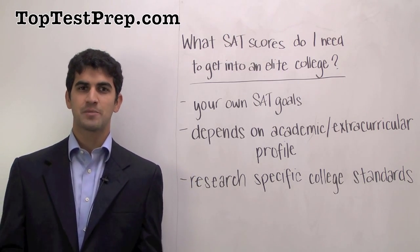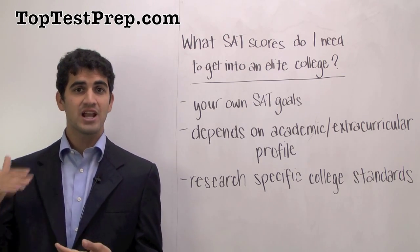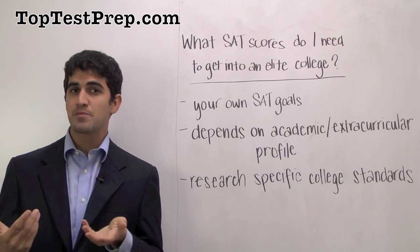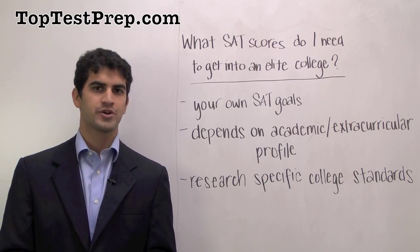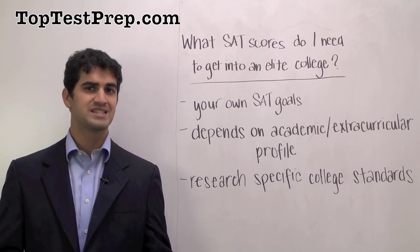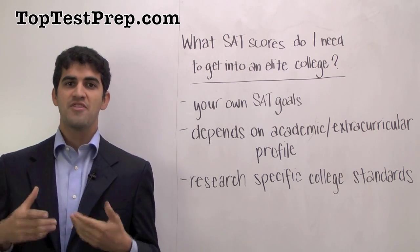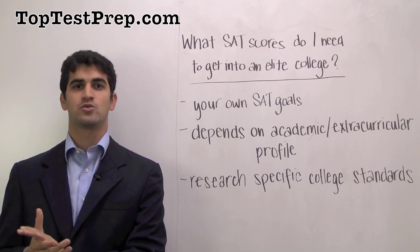If you're the type of student who is marking themselves as an academic superstar, you need to have high enough SAT scores to be consistent with that. If, on the contrary, you're the type of student who is marking yourself as somebody who is extremely passionate about one of their extracurriculars — maybe you're an exemplary athlete, or maybe you're somebody who has a real volunteer passion — then oftentimes you have something that offsets the need for an extremely high SAT score.